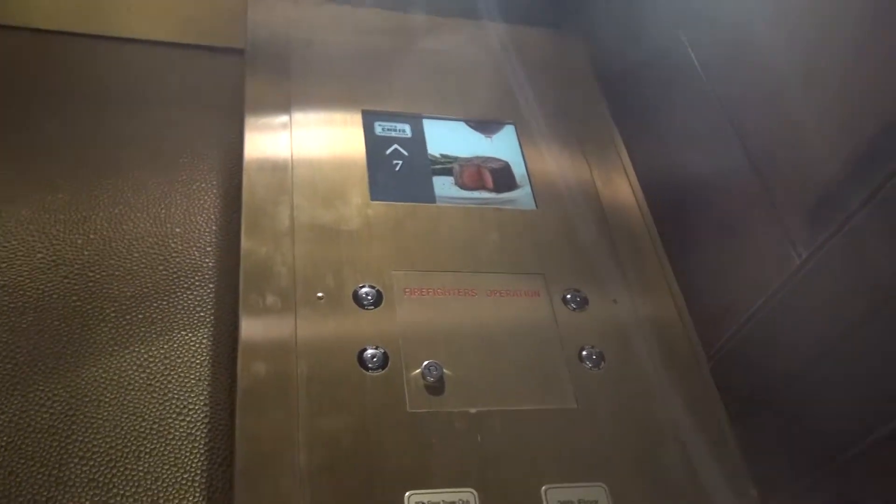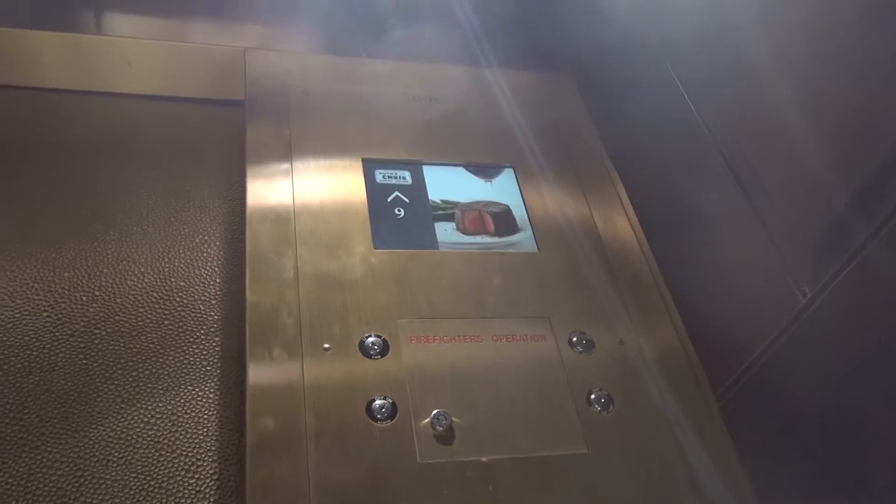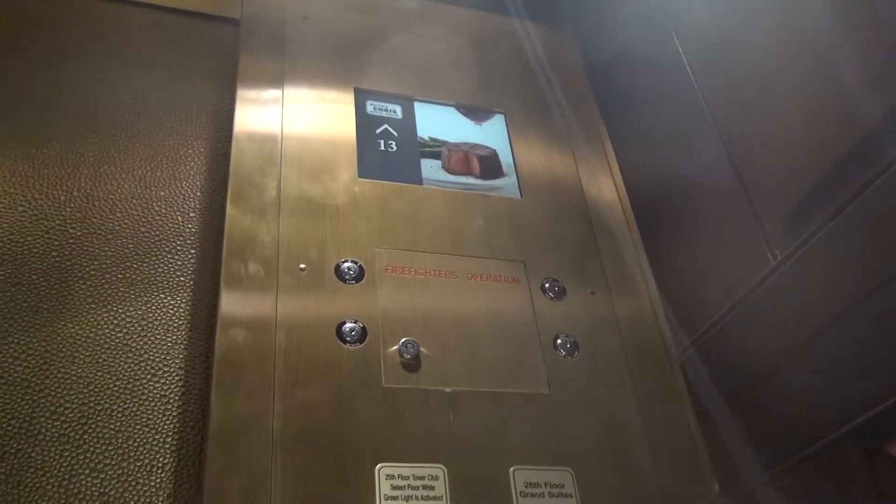Where's the glass elevator? Right next to us. What floor does that go to? 28 and 29. Wow.